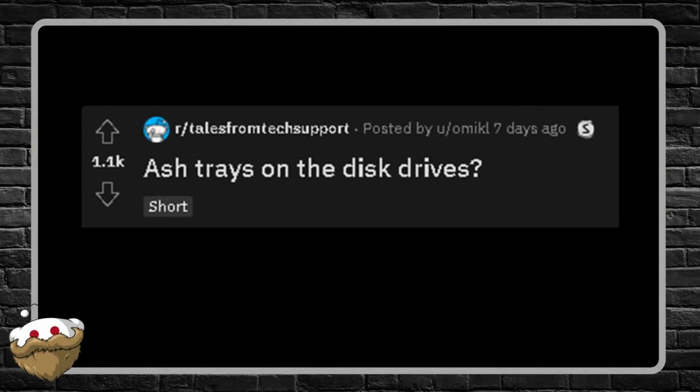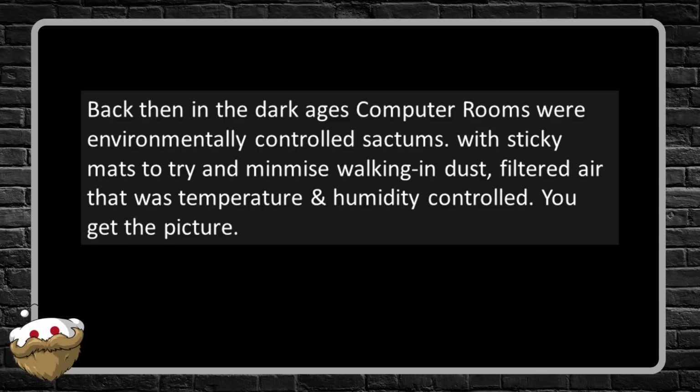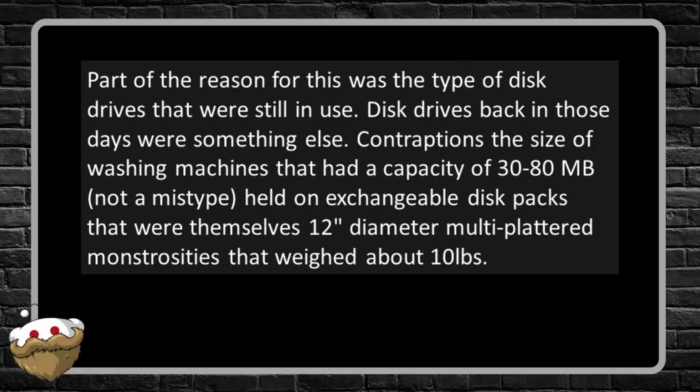Next story: 'Ashtrays on the Disc Drives.' This is an early 80s mainframe story. Back then I worked worldwide software support for the DBMS supplied by the UK mainframe manufacturer ICL, which ran on their 1900 range of machines, and used to have to go on-site a lot. Back then, computer rooms were environmentally controlled sanctums with sticky mats to minimize walk-in dust and filtered air that was temperature and humidity controlled.